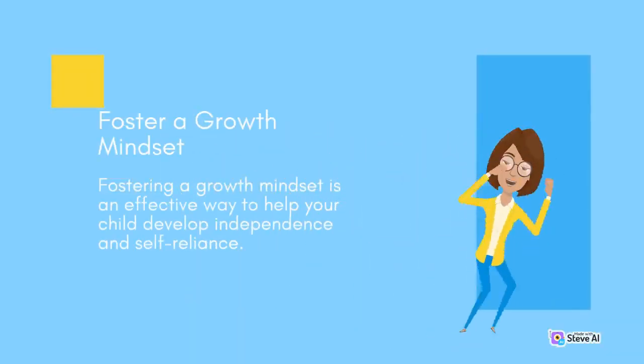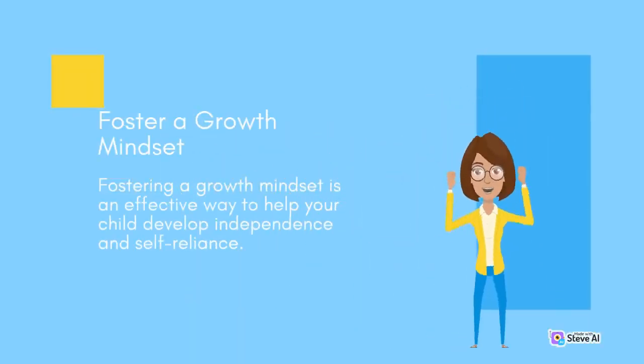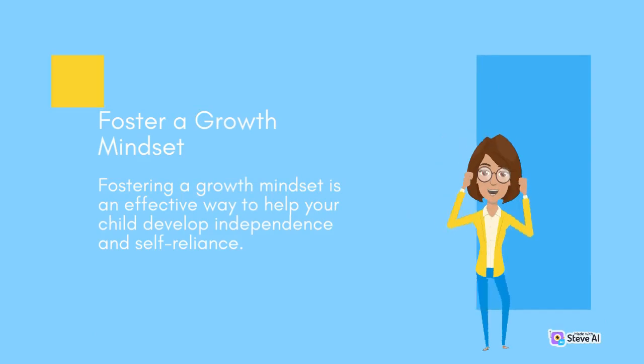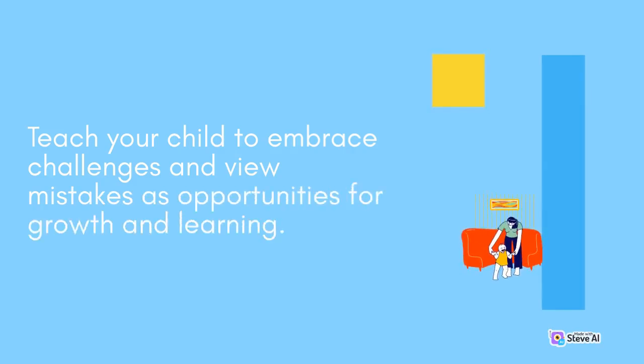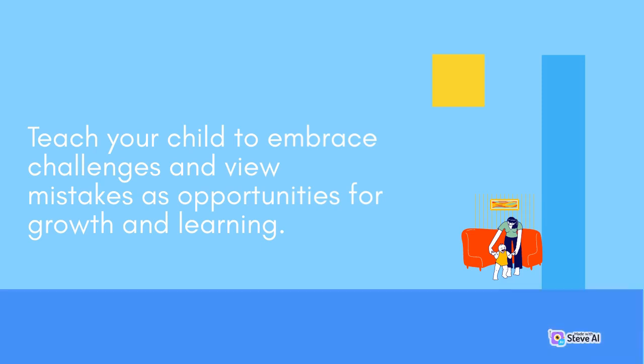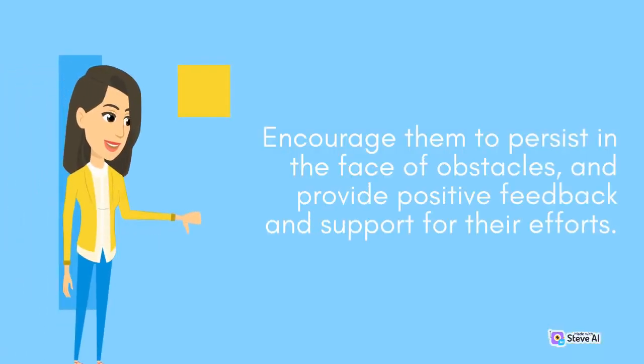Fostering a growth mindset is an effective way to help your child develop independence and self-reliance. Teach your child to embrace challenges and view mistakes as opportunities for growth and learning. Encourage them to persist in the face of obstacles, and provide positive feedback and support for their efforts.